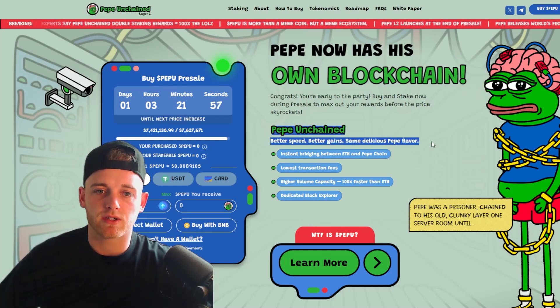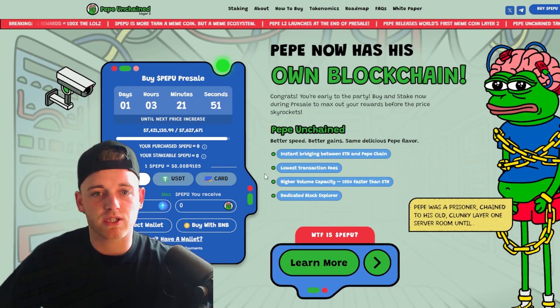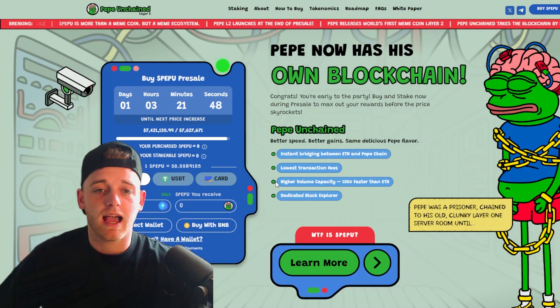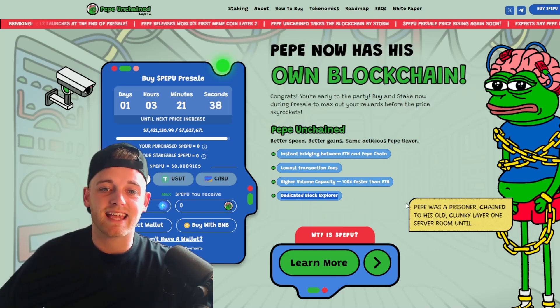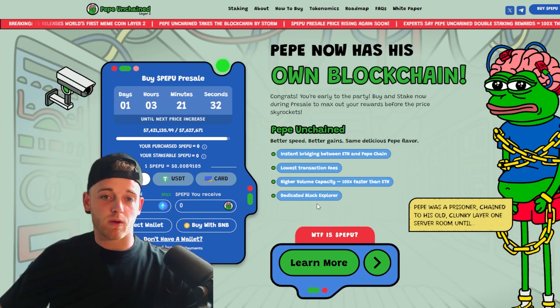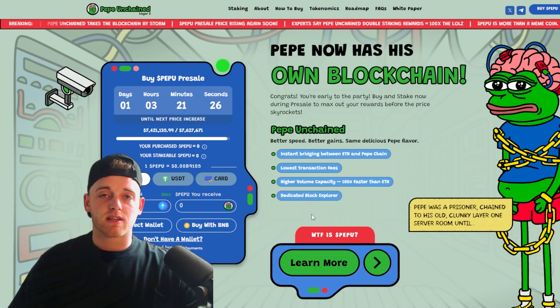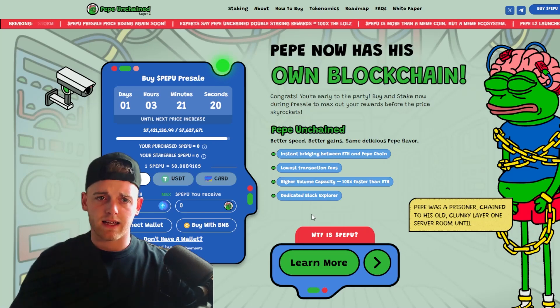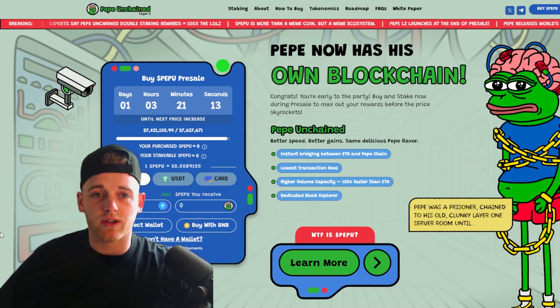They want to become a meme coin hosting blockchain, which is super bullish from a brand identity perspective. The benefits of PEPE Unchained include better speed, instant bridging between Ethereum and PEPE Chain, the lowest transaction fees — lower than Ethereum — and higher volume capacity meaning transactions will be 100 times faster than Ethereum. They're also going to have a dedicated blockchain explorer, similar to Etherscan for Ethereum or Solscan for Solana, so you can track all on-chain activity.